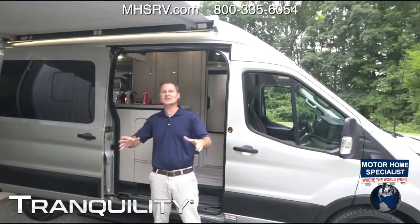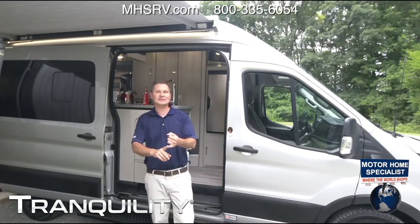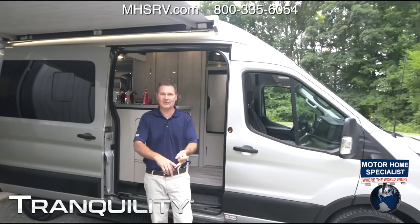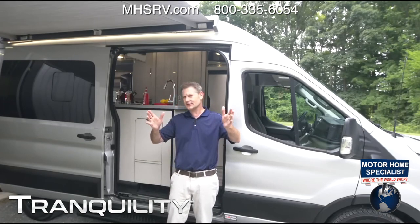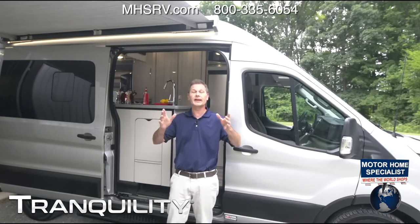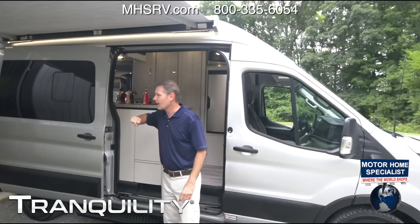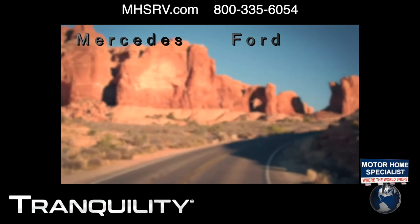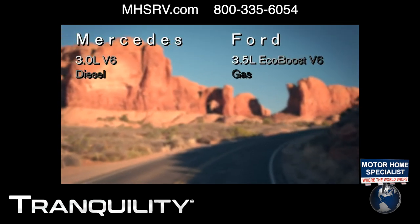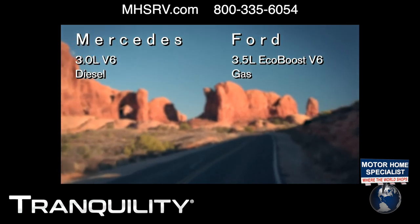Finally, the big reveal: the 2023 Tranquility Ford Transit All-Wheel Drive. Now you may be thinking, 'Wait a minute, Steve — that doesn't look like the Tranquility I know and love.' And you are correct. We have two new flavors of camper vans here in the Tranquility: we have the Mercedes and we have the Ford Transit, and there are going to be some differences depending on how you want to use them.